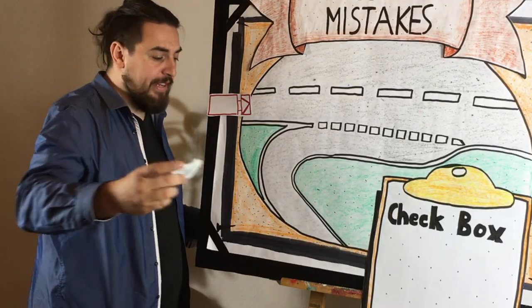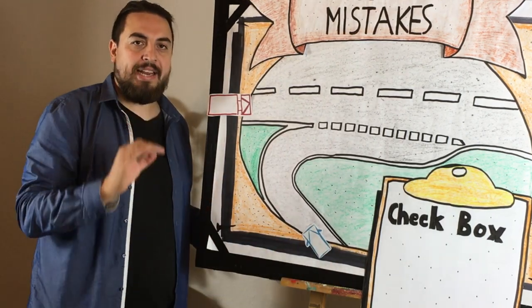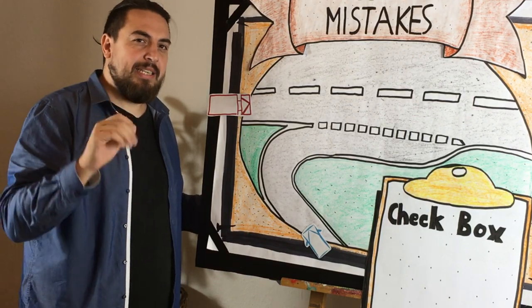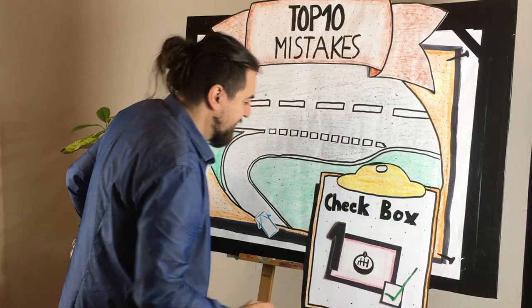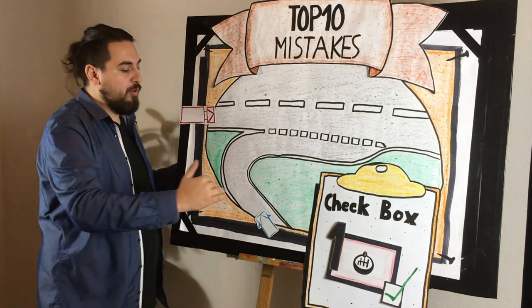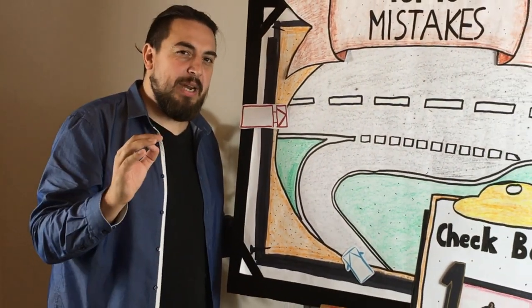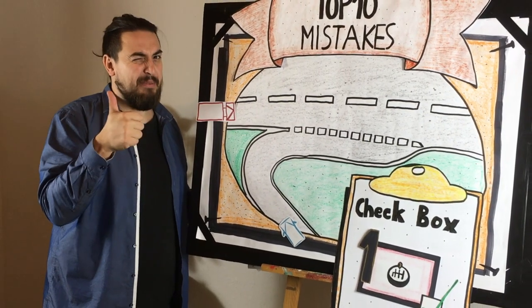Imagine you're driving to the highway and you're about to enter. You should make sure that you have the correct gear. The first thing you should check is that you are in third gear. Third gear is the perfect gear to enter because it allows you to drive smoothly around the curve and later accelerate, all in the same gear. So use third gear — it's the best choice.